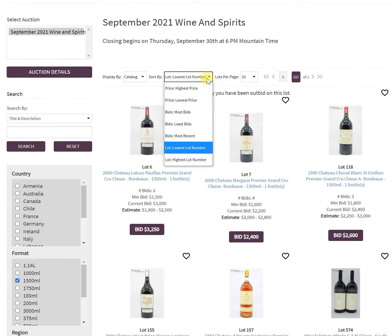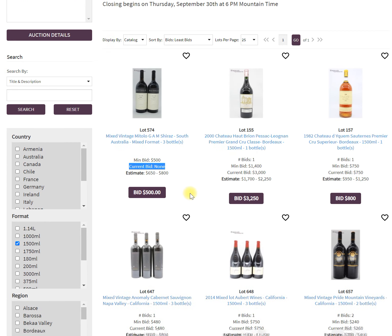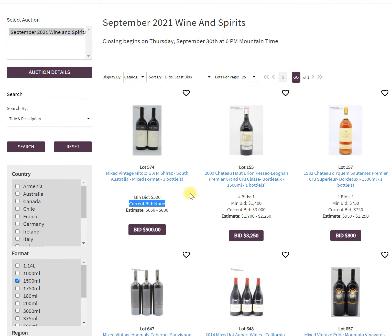To find the bargain, I'm going to go up to 'Sort By' and change that to 'least amount of bids.' Now you're going to see the ones with the least bidding on them — boom, there's one with no bids on it right away, and a number of others with very few bids. That's going to help me find lots at the lowest price possible.